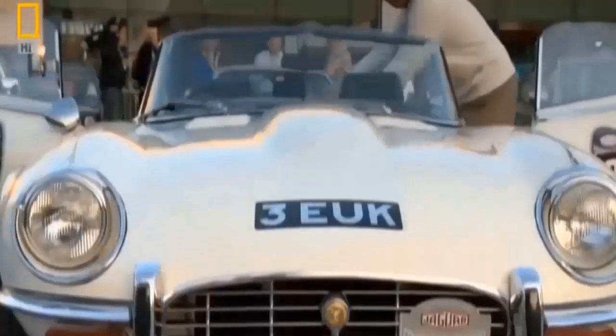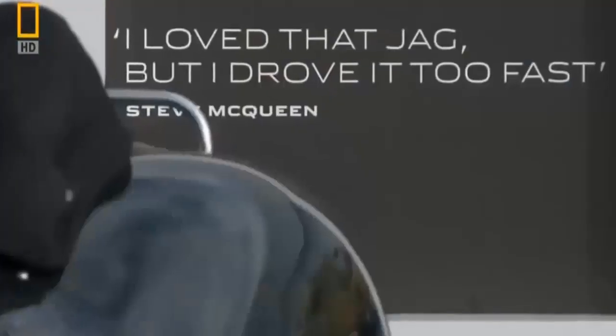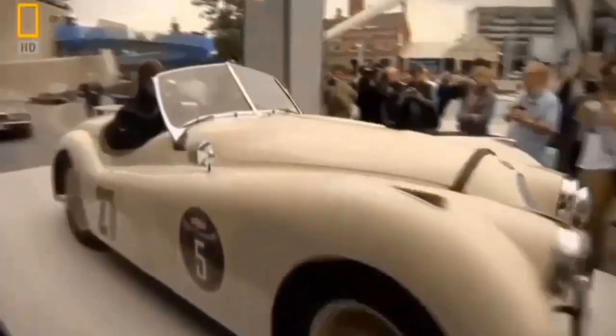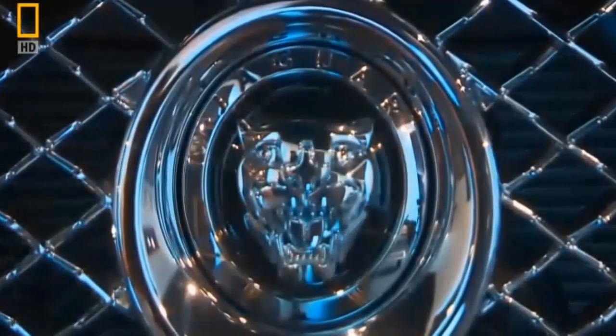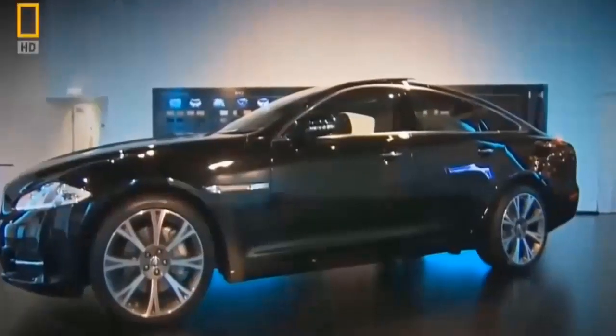75 years of automotive perfection is getting a makeover. Fresh from decades of perilous finances and faltering sales, and armed with a new owner, one of the world's most iconic brands is taking its best shot. A new design aimed at putting Jaguar back on top of the luxury car world — the Jaguar XJ, a car that's designed to fly.